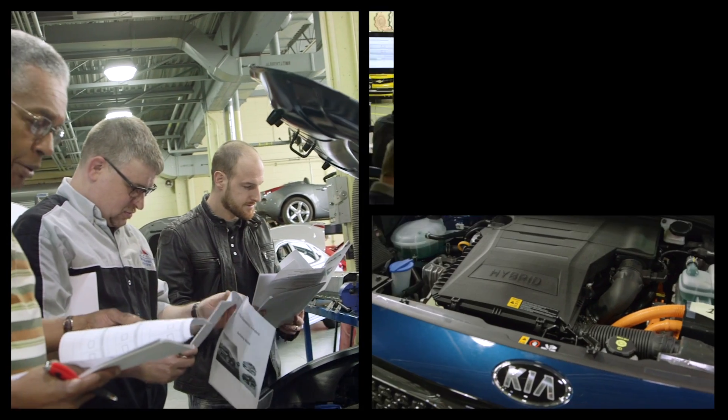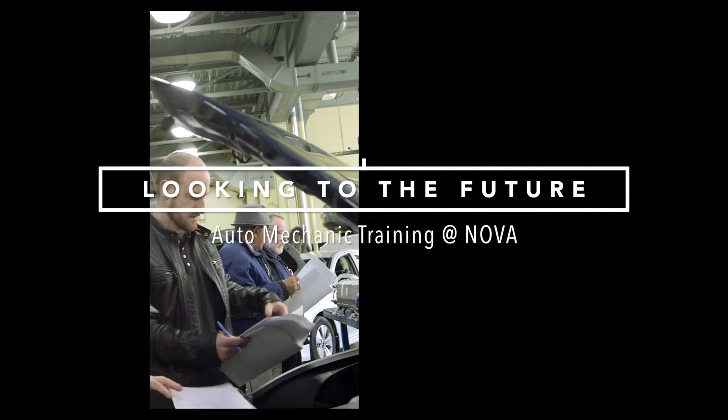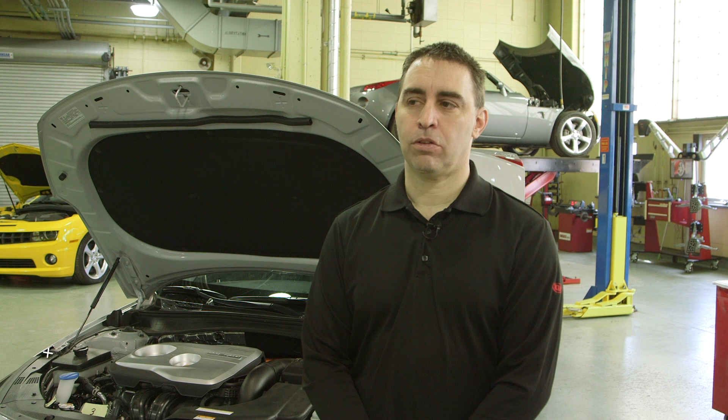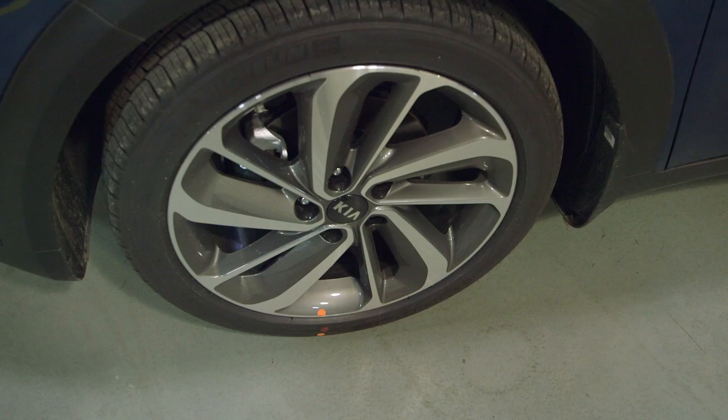Where else can you walk in and see a 2017 Kia hybrid sitting on the floor? Today we're doing a training for Kia — Kia hybrids, plug-in hybrids, and the new technologies that go with them.